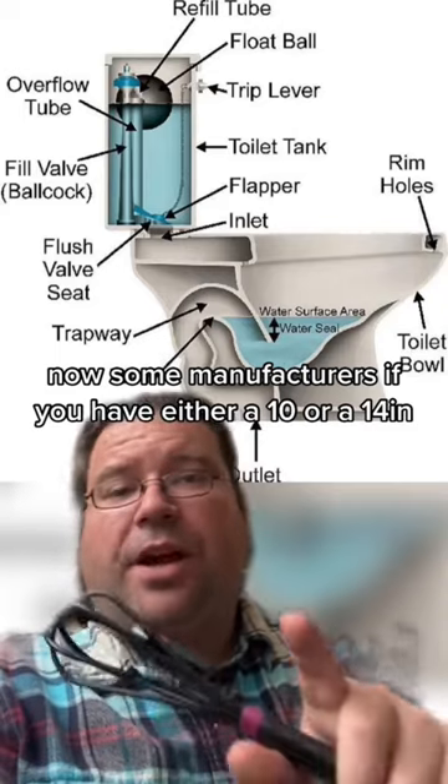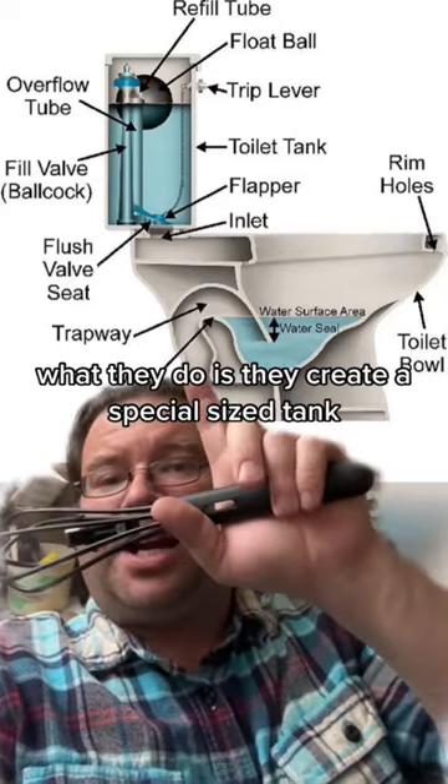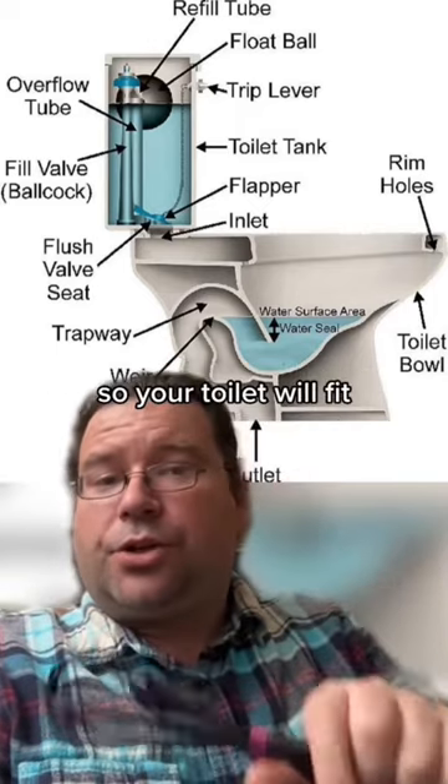Now some manufacturers, if you have either a 10 or 14-inch rough-in, what they do is they create a special-sized tank or a special-sized bowl to fit that space so your toilet will fit.